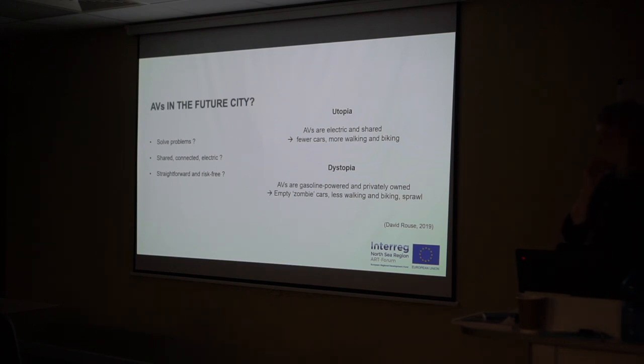AVs in the future city — what could that be about? Is it a future with smart vehicles that can drive themselves? There are different types of future AV imaginations in the literature. On one end of the spectrum there's a utopian scenario where AVs are assumed to be electric, and people share them as part of a new mobility service system. In this scenario this would lead to a better future — cities with fewer cars, more green space, more walking, more cycling.